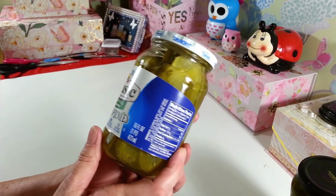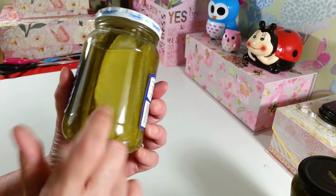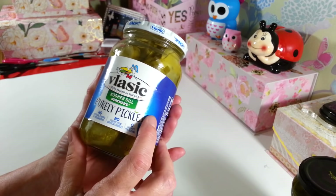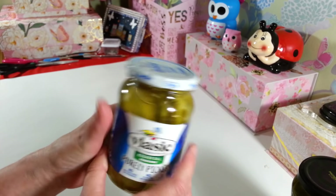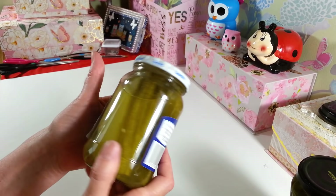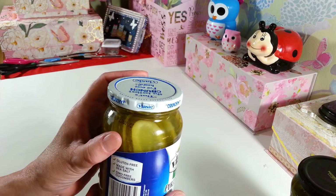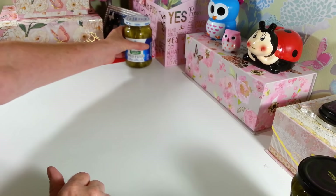I picked up these Vlasic Pickles. This is the 16 fluid ounce of the Kosher Dill Stackers, and I've seen other people haul these. This is the first time I found them at our Dollar Tree. I really love these with sandwiches, hot dogs, and whatever. The expiration date on these is November of this year, so they'll be gone long before that.